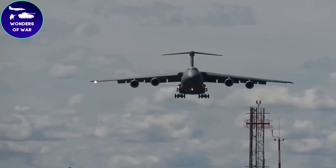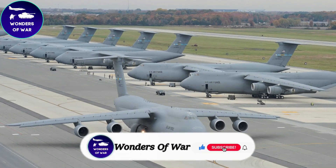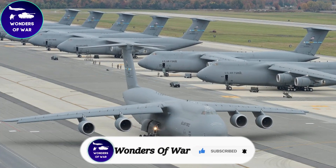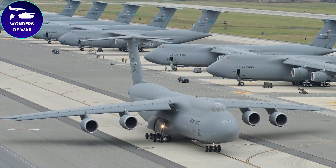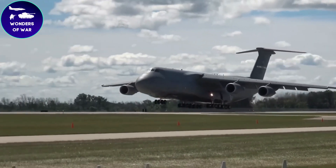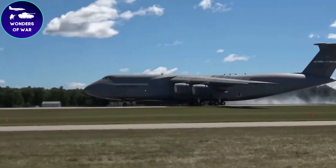Stay connected with us to catch all the latest updates and exciting content. Don't forget to like, subscribe, and hit the notification bell to become part of our growing community of aviation lovers. Together, let's embark on this incredible journey, soaring to new heights and unraveling the mysteries of the C5 Galaxy.